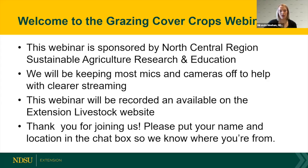Welcome everybody to our first grazing cover crops webinar, part of our five-part series. Thank you for joining us and thank you especially to our presenters for their flexibility to adjust their materials to an online format so that we were able to get this out to people.